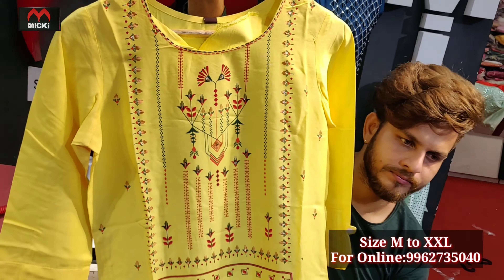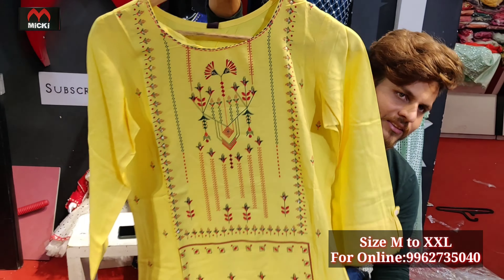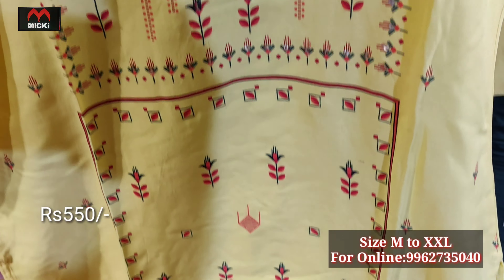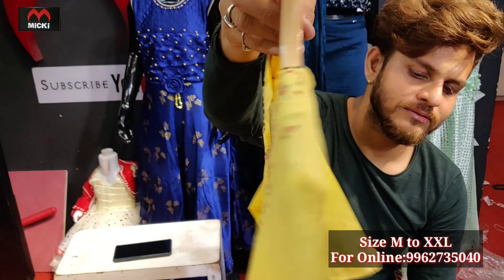Next design is a color combination straight cut in a smart yellow color — different fabric, different design, straight cut. Price range flat 550 rupees, medium to double XL.